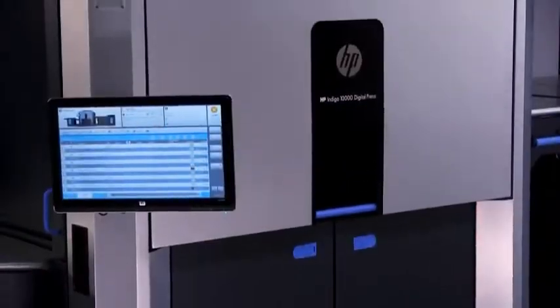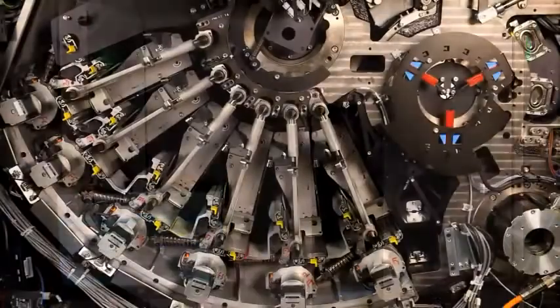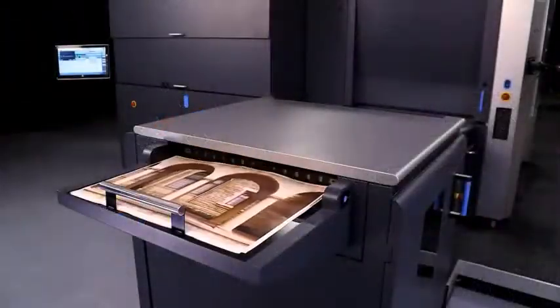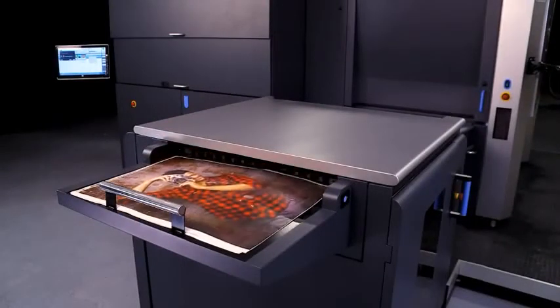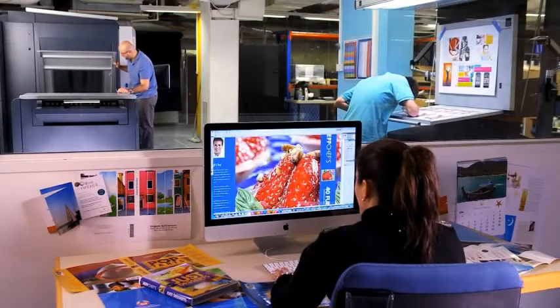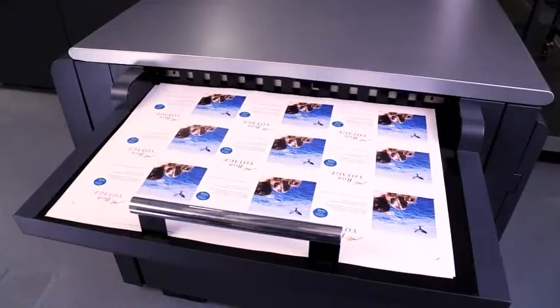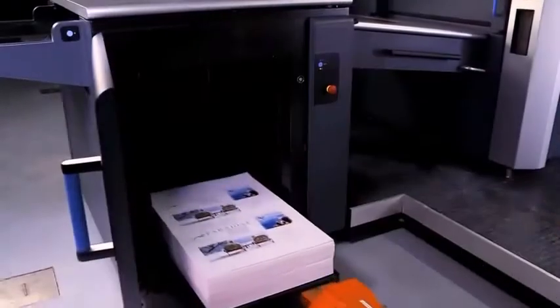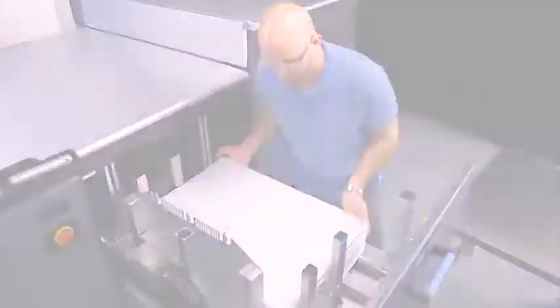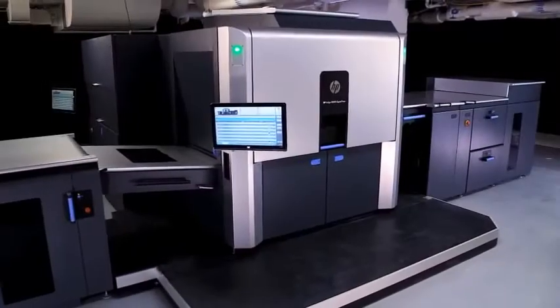The HP Indigo 10,000 Digital Press has a robust design that's ready for high volumes. Print any commercial application fast and easy with proven Indigo quality. Produce all job types and sizes with a wide range of substrates. Output 4,600 sheets per hour, over 2 million sheets a month on a 75-centimeter 29-inch sheet. Imagine the possibilities.